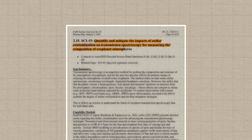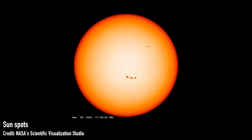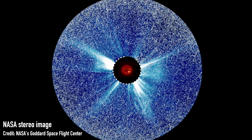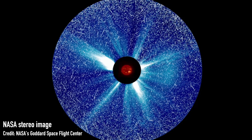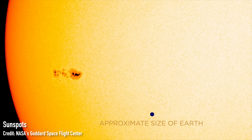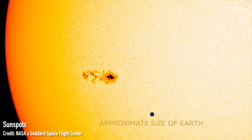Knowledge gap number 15: quantify and mitigate the impacts of stellar contamination on transmission spectroscopy for measuring the composition of exoplanet atmospheres. Stars are always interfering with our ability to detect and characterise exoplanets. For example, star spots — like sunspots on our own sun — can lead to gaps in the amount of light detected at a given colour that can mimic the presence of molecules in an exoplanet's atmosphere that aren't really there. So we're going to need better monitoring and modelling of stars, plus correction techniques for when a star spot gets in the way. The last thing we want is to claim we've found an exoplanet capable of supporting life when in reality it's just a star spot.